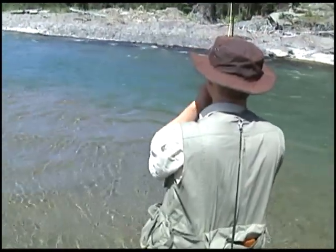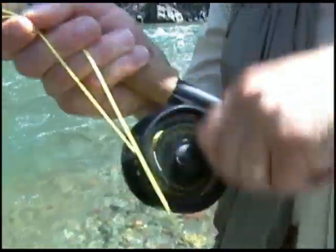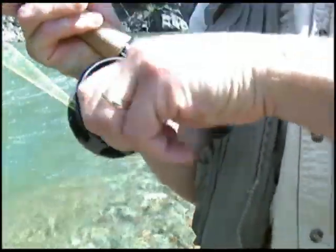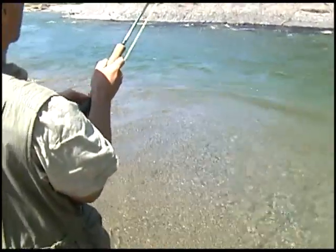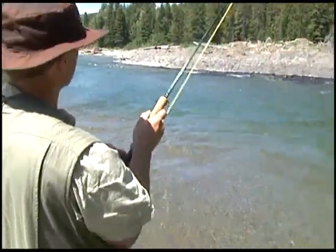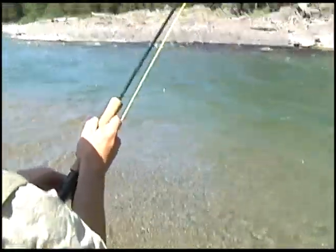This is a big bull trout. I saw it — I had cast out and across, let it drift down. I was stripping this big clouser minnow in just little strips at a time, and all of a sudden, wham. I saw him and it's a good sized bull trout.